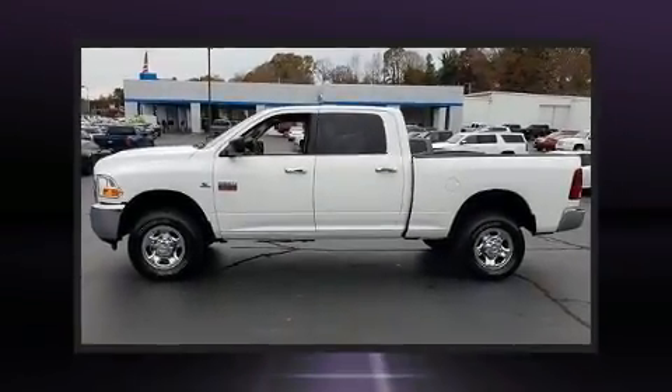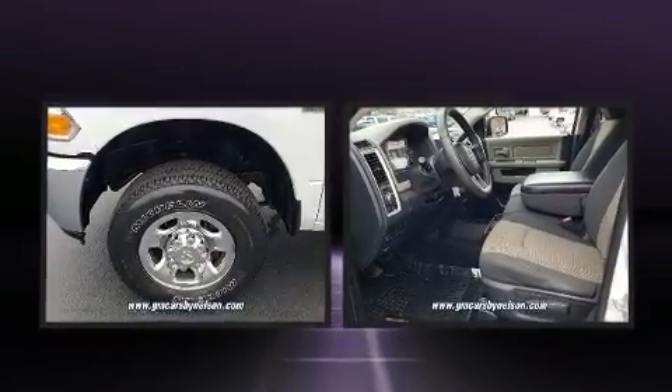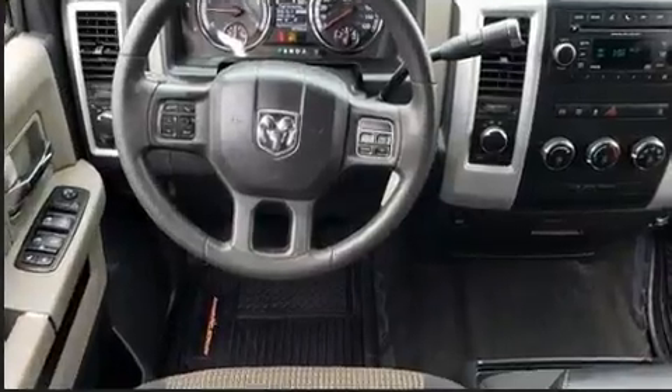Discerning drivers will appreciate the 2012 Ram 2500. It features an automatic transmission, four-wheel drive, and a refined six-cylinder engine. The engine breathes better thanks to a turbocharger, improving both performance and economy.